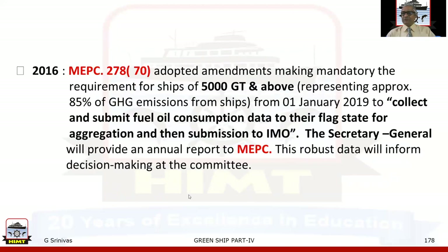In 2016, through MEPC 278 at the 70th session, amendments were adopted making mandatory the requirements for ships of 500 gross tonnage and above — representing approximately 85% of greenhouse gas emissions from ships — from 1st January 2019, to collect and submit fuel oil consumption data to the flag state for aggregation and submission to the International Maritime Organization. The Secretary General will provide an annual report to MEPC, making this a decision-making tool.